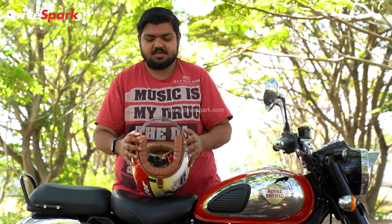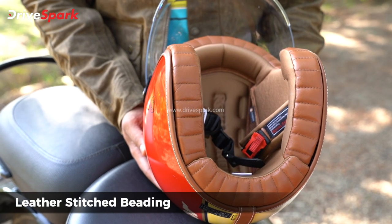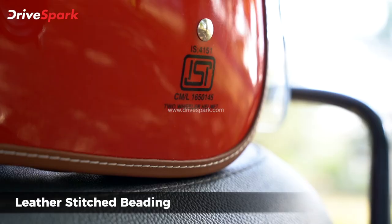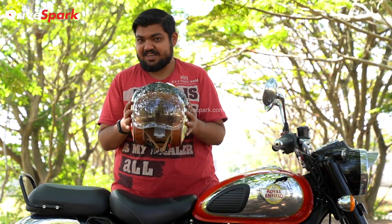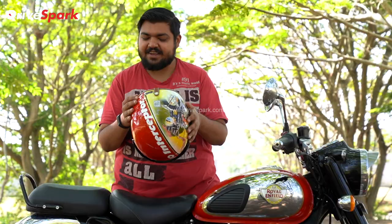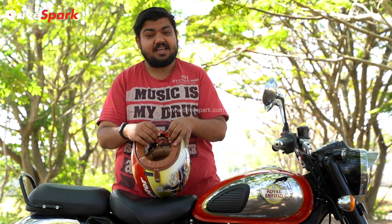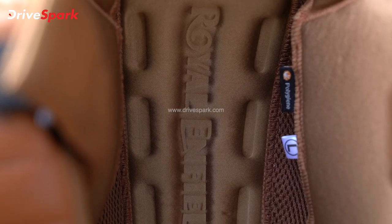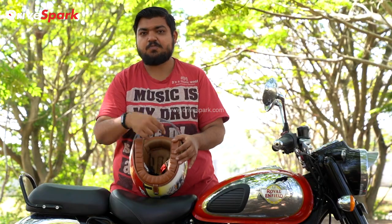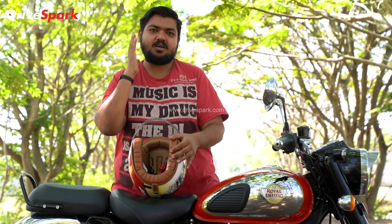Now looking at the helmet interior — it is leather finished. You have contrasting white stitching, which gives a good appearance. Looking at the strap, this is a simple ratchet strap — you just unhook it and remove it. You can also see the Royal Enfield logo on the strap. The inner lining tags show it is polygin material, which is sweat-proof and very comfortable.